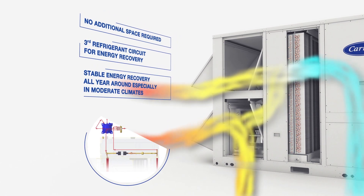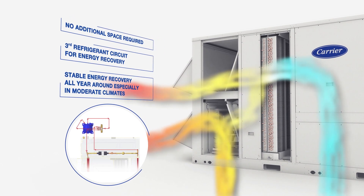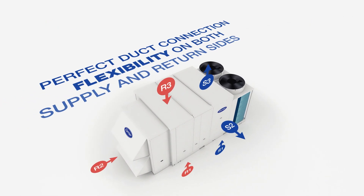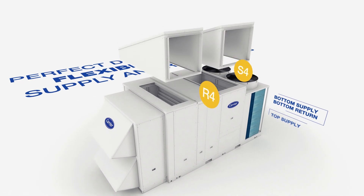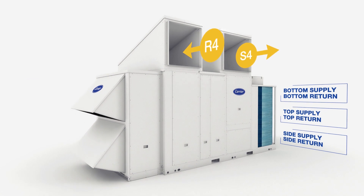The Thermodynamic Energy Recovery System, which consists of an additional refrigerant circuit placed inside the unit, recovers the energy in exhaust air and provides stable energy recovery all year round. The unique design of the Carrier packaged rooftop units allows flexible duct connections on the return and supply air sides for different needs in the field.